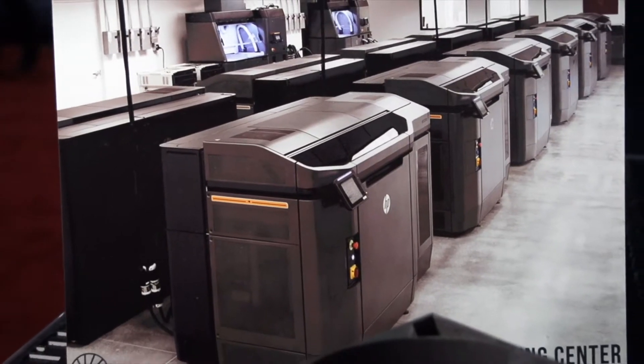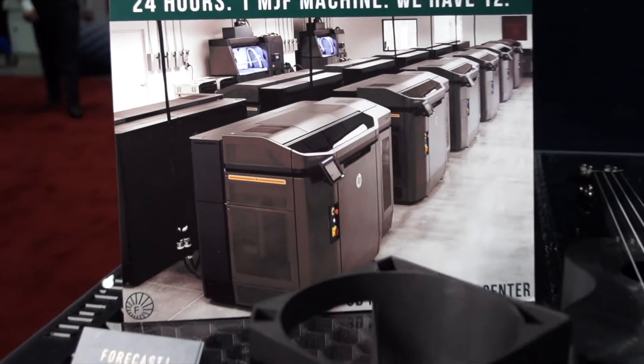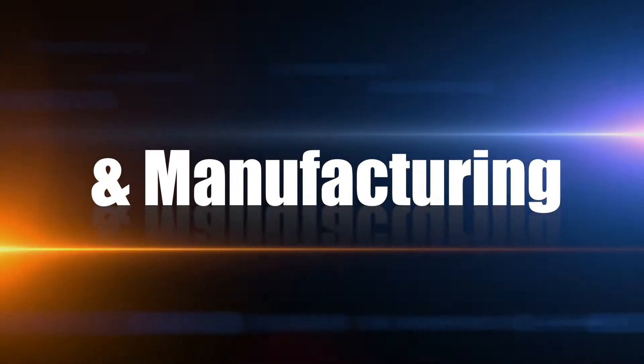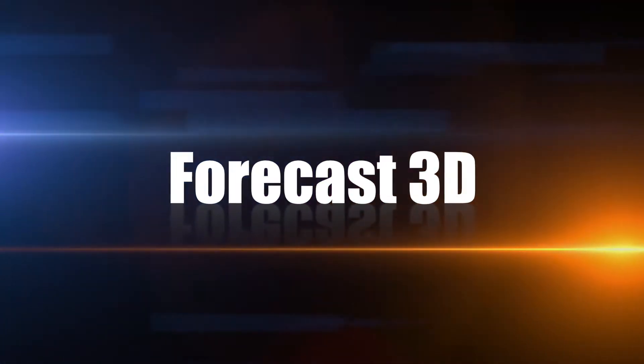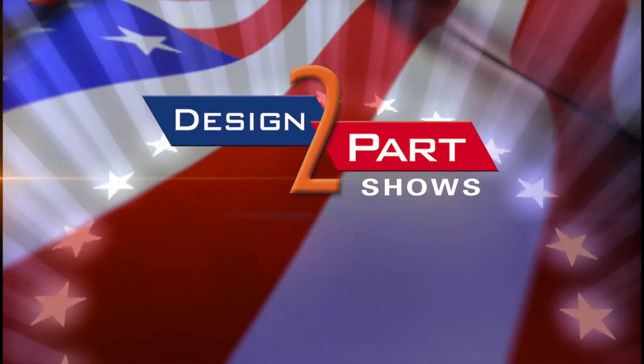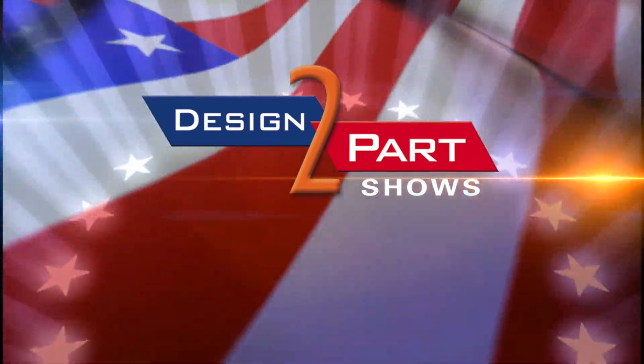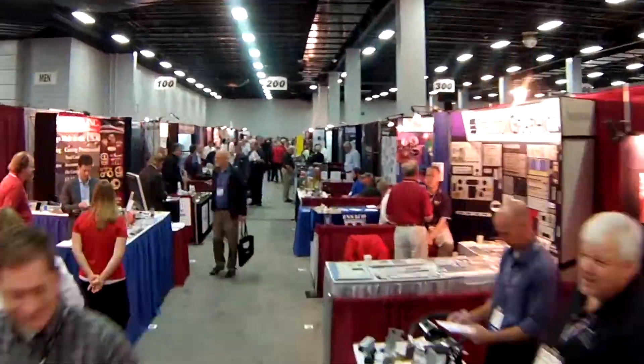We are a service bureau and we do a lot of onesie-twosie prototypes, but we also do a lot of short-run urethane castings and we do high volume production as well. Hi, my name is Kimi and I'm with Forecast 3D. We specialize in 3D printing and manufacturing.